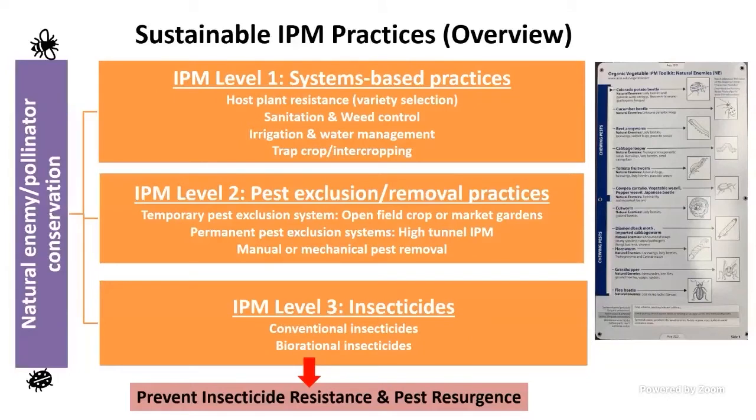Shifting gears to pest management — a quick overview of sustainable IPM practices. There are three levels. Level one is systems-based practices: variety selection, sanitation and weed control (clean your field between production seasons), irrigation and water management (any stress makes it worse), and drip tape is strongly recommended to avoid watering over the leaves. I have the new IPM slide charts available through David or other REAs as a beginning organic recommendation guide.